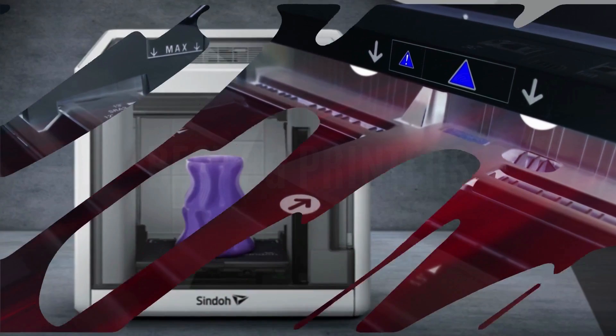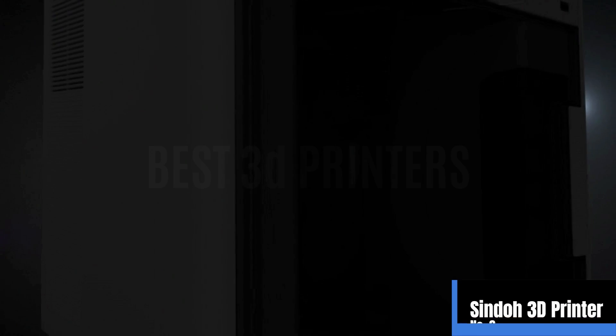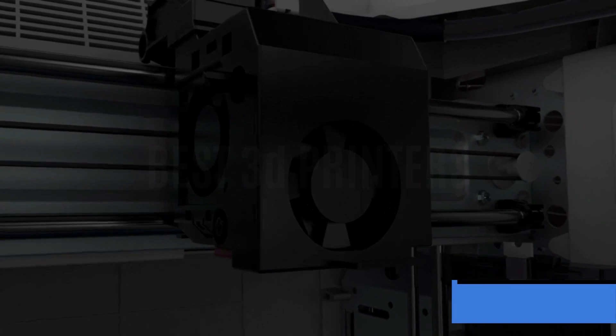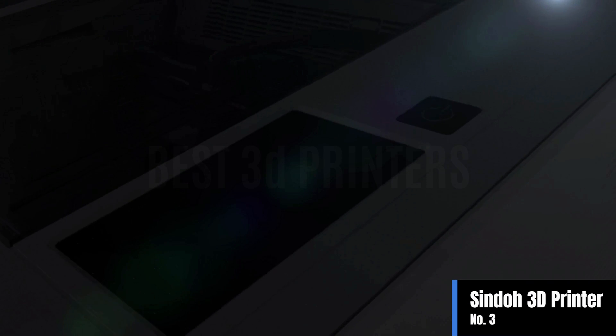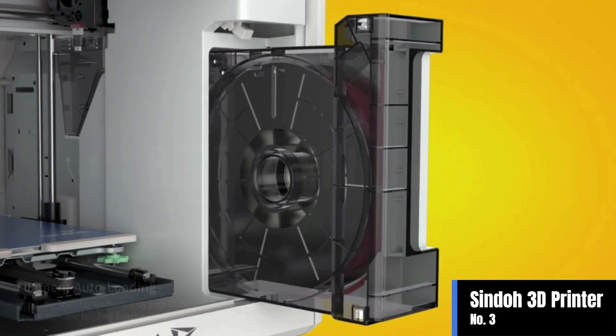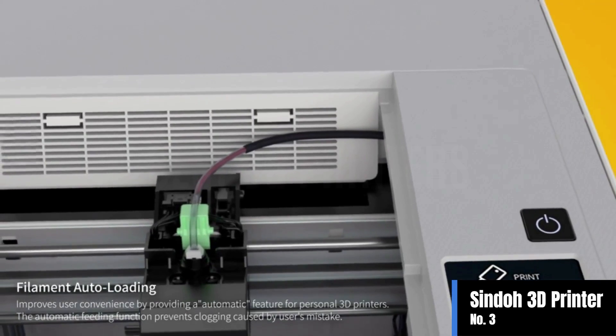Number three: the Cindo 3D printer. Open source filament mode is available, letting users have access to third-party filaments. Easy to use and set up with patented features such as assisted bed leveling and filament auto loading. Offers a flexible metal bed plate for easy bed adhesion and user safety.